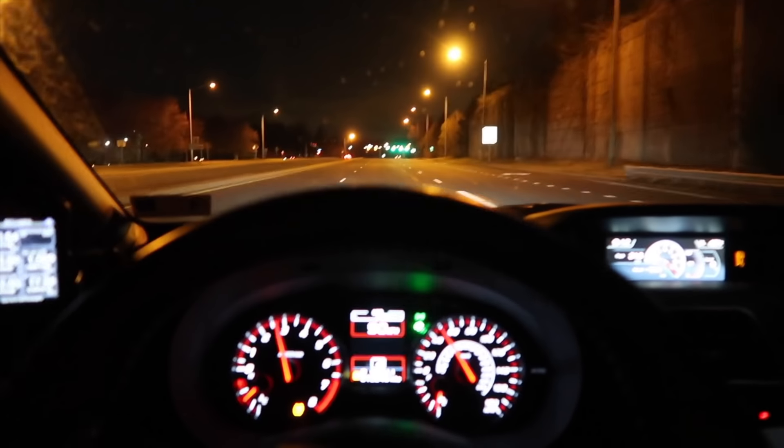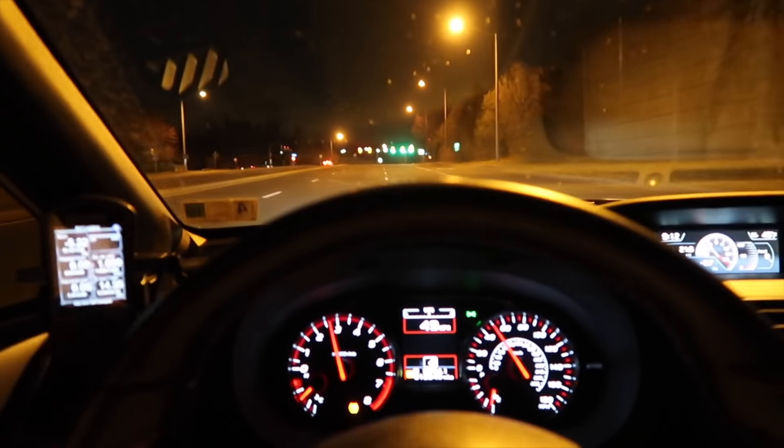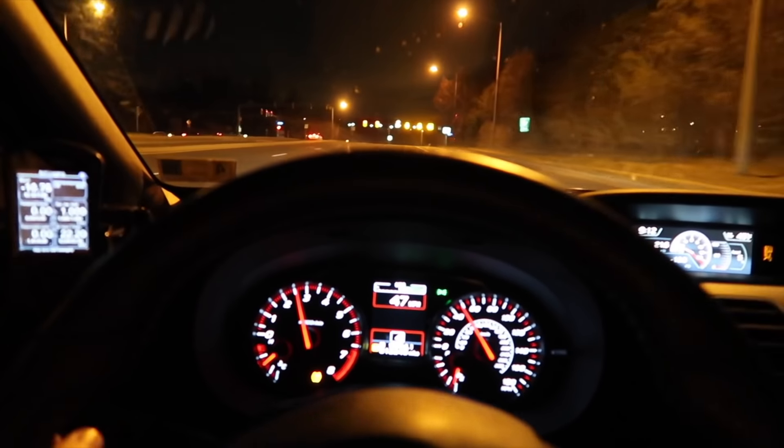So yeah, going to go ahead and put my WRX up to the test against a dyno tuned STI and yeah, we'll see how it does.